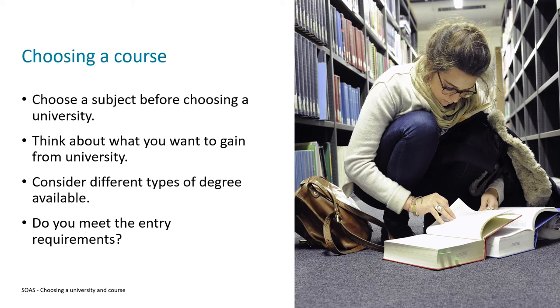So if that's the case, you may actually know what subjects you want to study. When exploring your options, you'll most likely come across different types of degrees that are available, and it's a good idea to consider which of these is actually best for you.